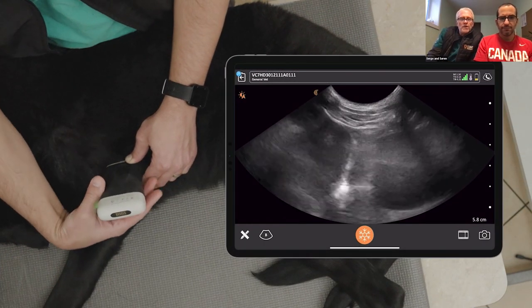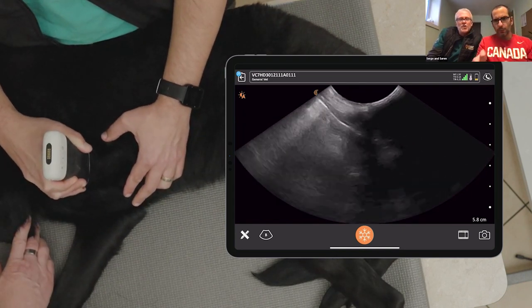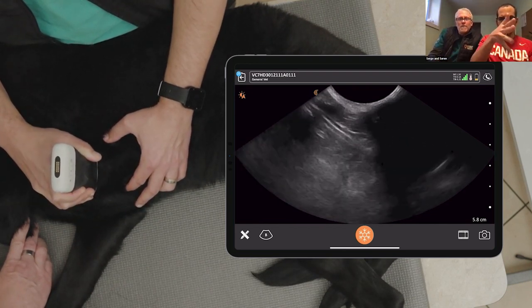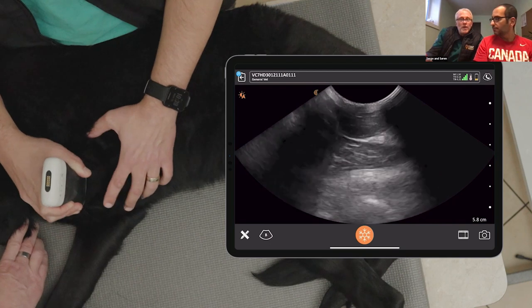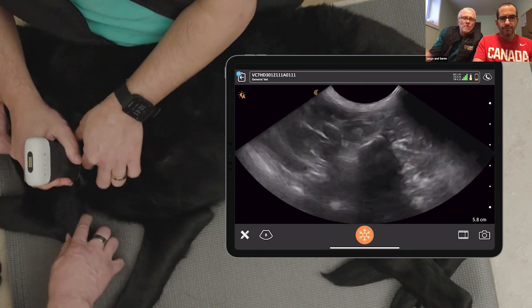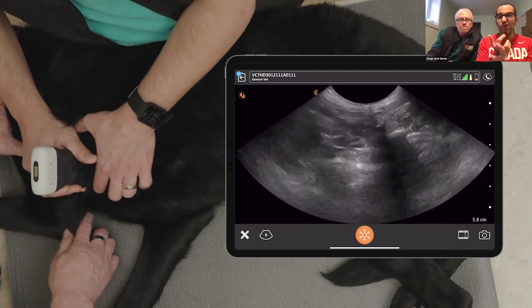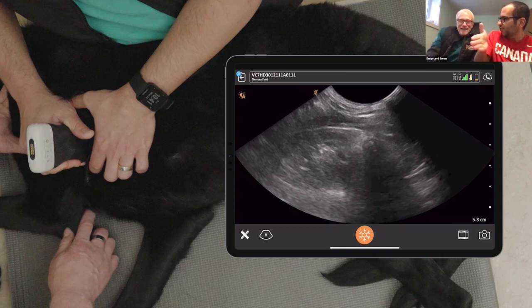The key takeaways from watching this technique are: A, how quick it is; B, there's no guesswork — you don't have to memorize anything or count ribs, you literally go from border to border to border; and C, how steady and confident the sonographer was. When we're finding the B-scan, we're looking for that pleural line and assessing for lung sliding.